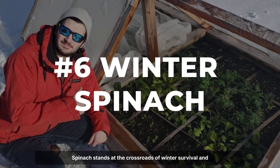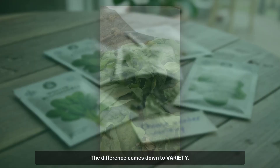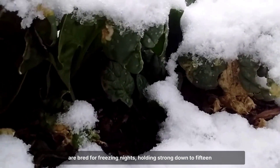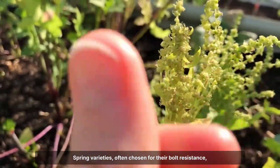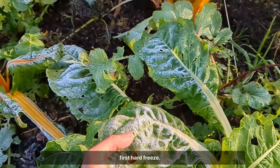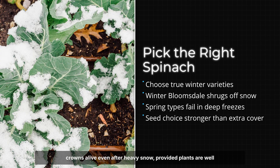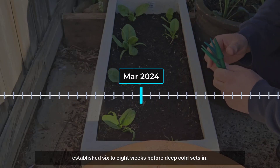Spinach stands at the crossroads of winter survival and smart seed selection. Not all spinach is built for the cold — the difference comes down to variety. Cold-hardy types like Winter Bloomsdale and Giant Winter are bred for freezing nights, holding strong down to 15 degrees Fahrenheit in open beds. Spring varieties, often chosen for their bolt resistance, simply can't match this endurance. Many wilt away before the first hard freeze. Extension field trials and backyard gardeners in Zones 4 through 7 report that these winter cultivars keep their crowns alive even after heavy snow, provided plants are well established 6 to 8 weeks before deep cold sets in.